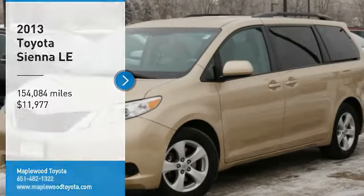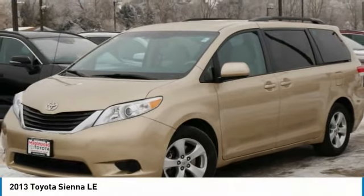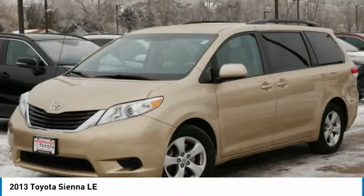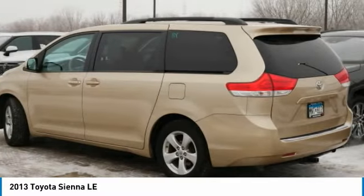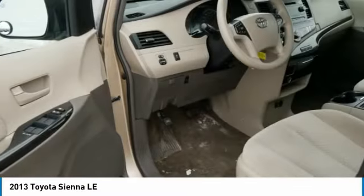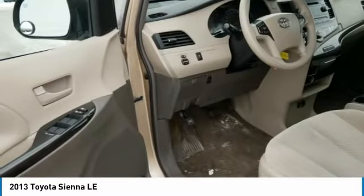Make a great choice today with the 2013 Sienna. Sienna offers excellent overall quality and long-term dependability, making it a hassle-free vehicle to drive day in and day out, while contributing to peace of mind on long road trips.